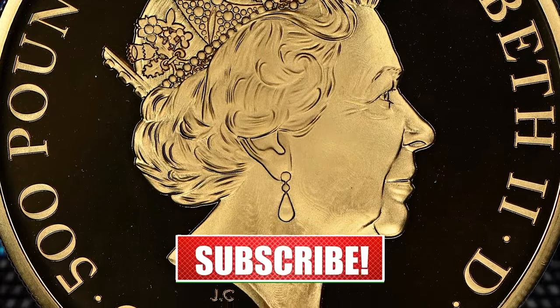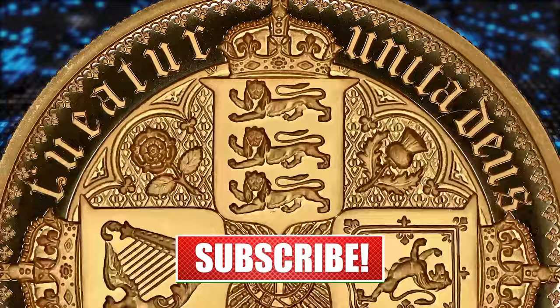Thanks for watching, and don't forget to subscribe to our channel for more exciting content on the fascinating world of collecting.